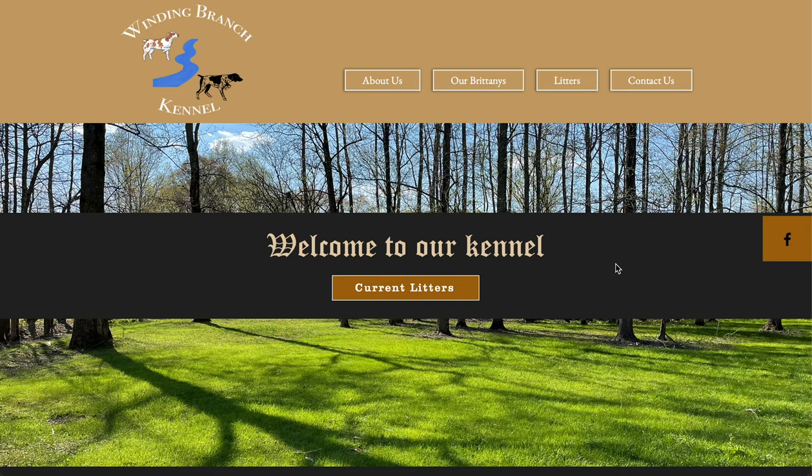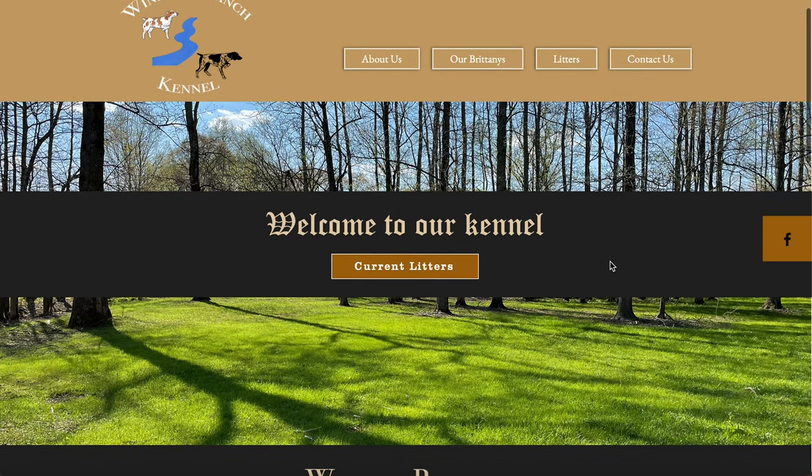This is our website. You can find it at www.windingbranchkennel.com. Let's go ahead and take a tour.